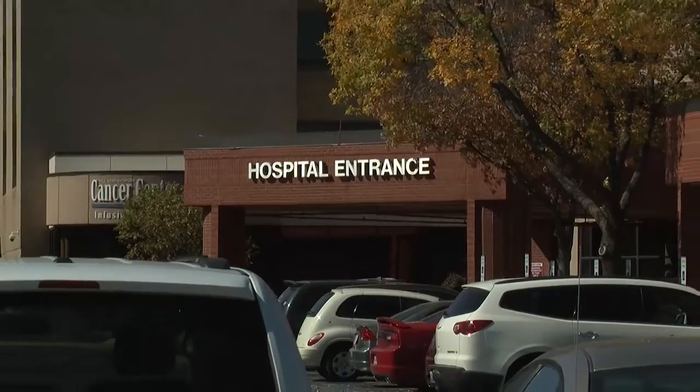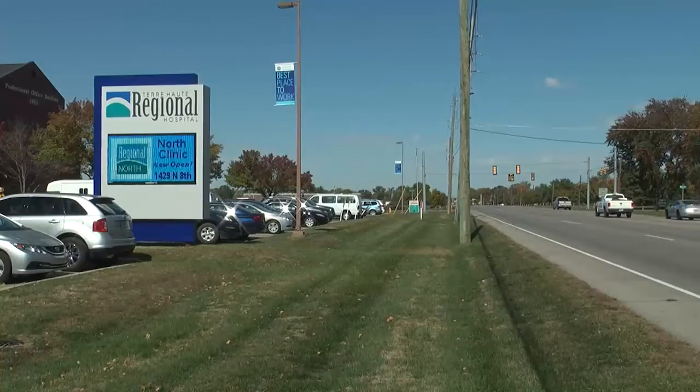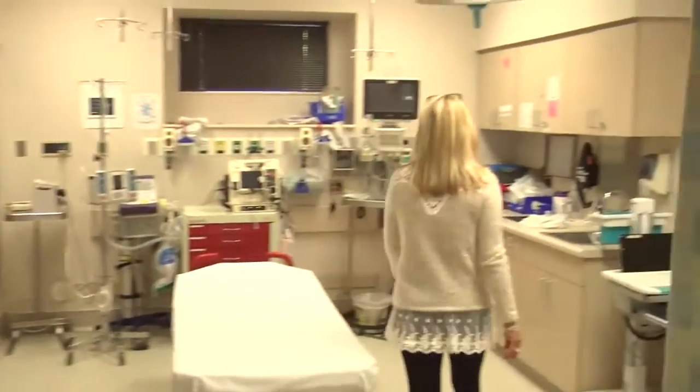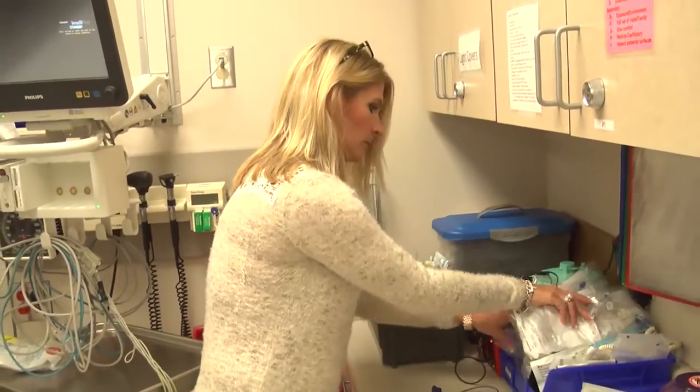The move to becoming a level 2 trauma center and the investments the hospital is making will benefit the people who live and work in the region. It's a game changer for the hospital in providing 24/7 coverage, having a surgeon in the hospital 24/7, having the area of expertise of trauma orthopedics and trauma neurosurgery. Having everyone participate in the care raises the quality and the options that we can provide for patients at multiple levels.